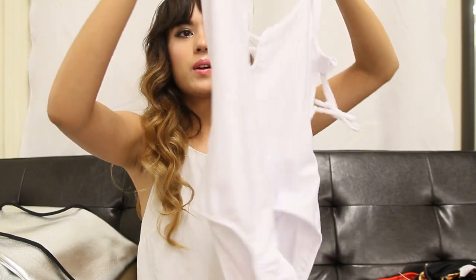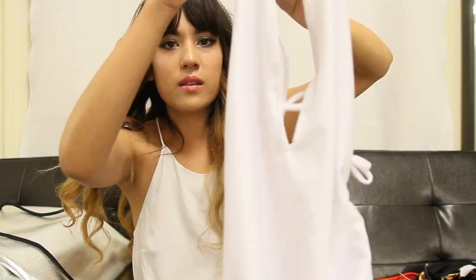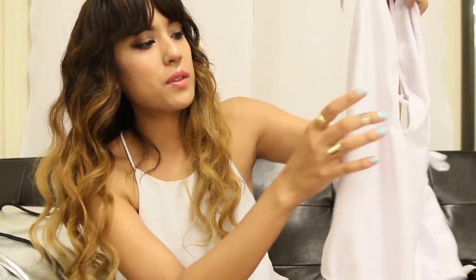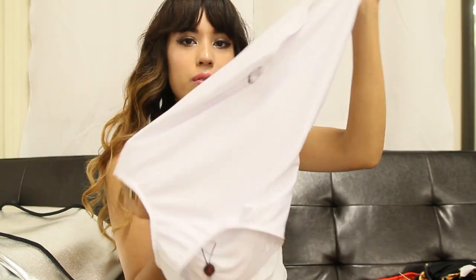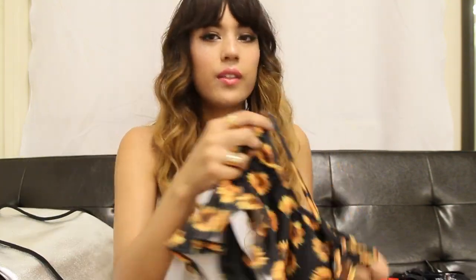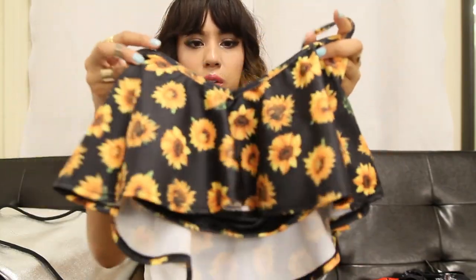These next ones are by Motel Rocks. This one has a similar silhouette as the Wild Fox map one — it's similar to the classic American Apparel one, but I love the cross straps in the back and this detailing. I would definitely wear this with red lipstick and maybe a floppy hat and a sheer shawl.